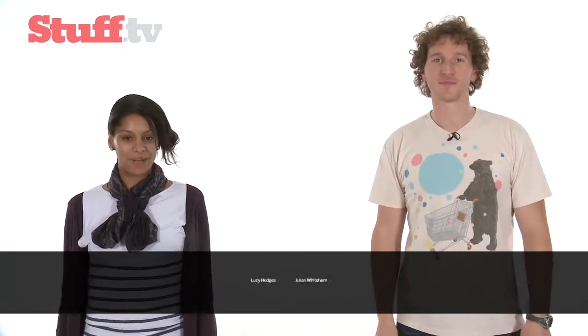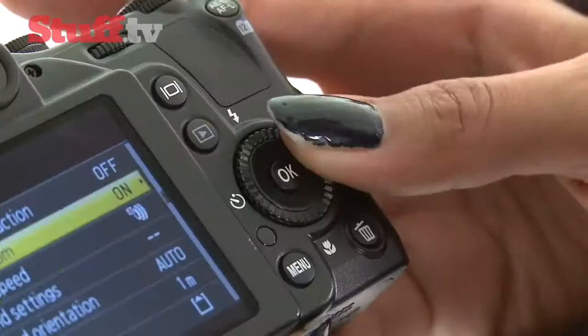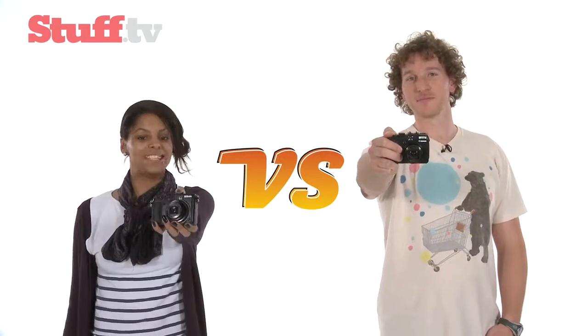Hello and welcome to the Stuff.TV vidcast. Here's what's coming up on this week's show. We've got another Versus for you and this week it's bridge cameras, specifically the Canon G12 and the Nikon P7000.